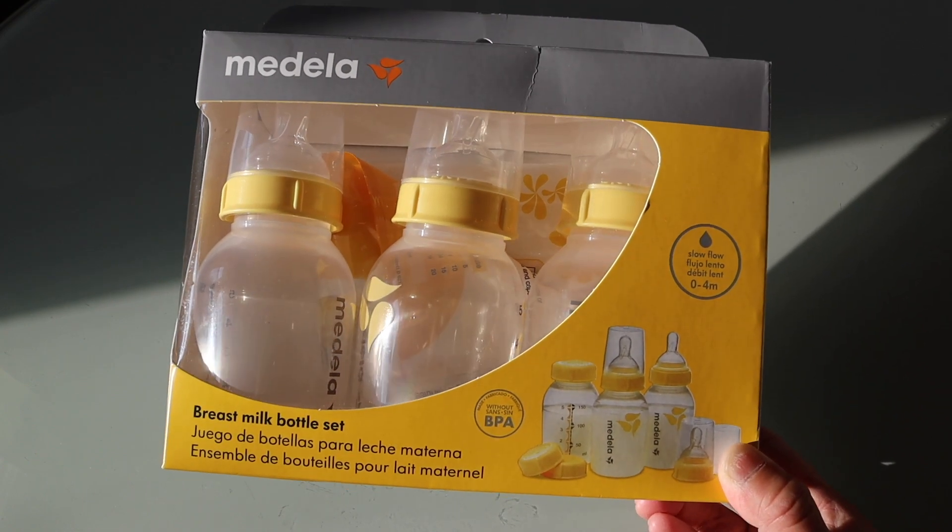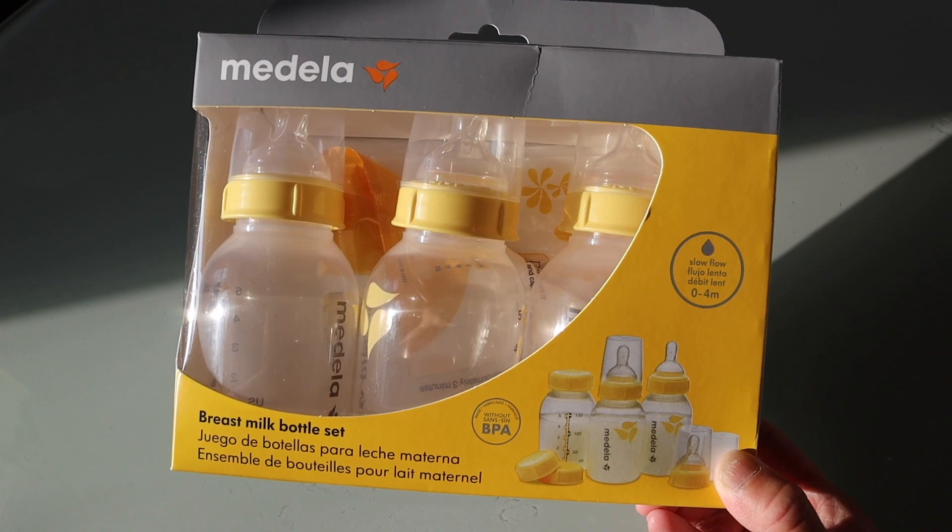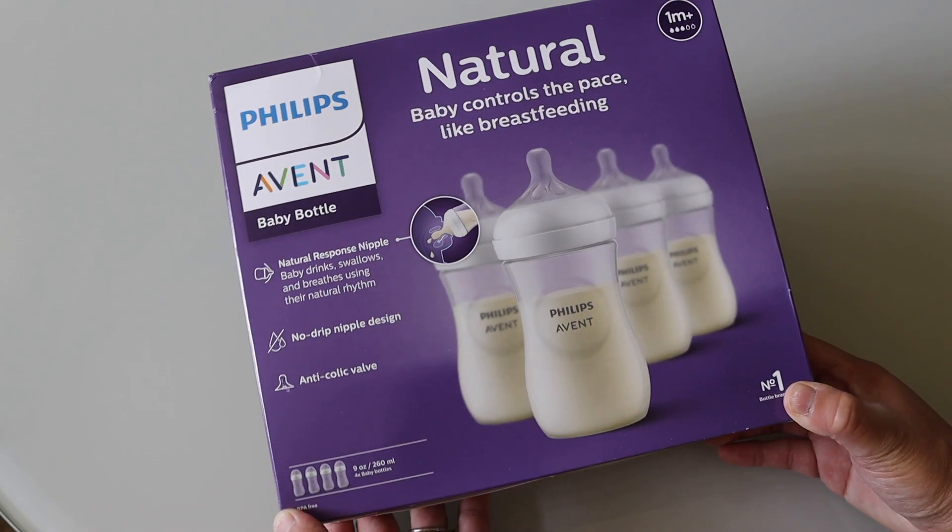We also ended up getting some new bottles. I got the Medela bottles because they go with the breast pump I'm planning on using, and we also got the Philips Avent bottles. Those are the two brands we used with our daughter and I'm hoping this baby will be fine with those. Moving on to items we are planning on picking up — first is a new crib sheet. We did save the crib sheets we used, but I wanted to get a new one because this baby and my daughter Cammie will be sharing a room and I wanted one that matched her bedding a little more. It's a little frivolous — just the designer perfectionist in me.